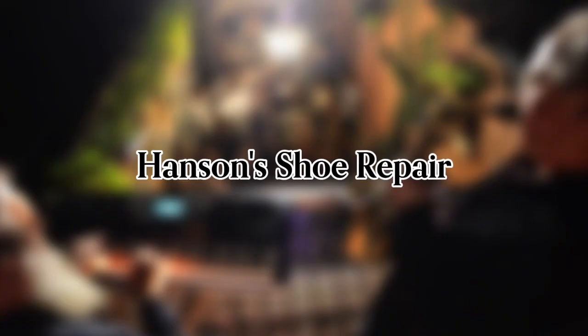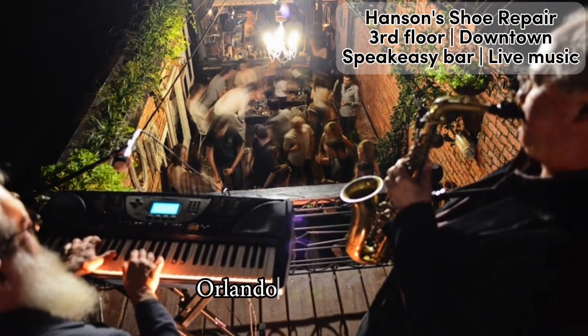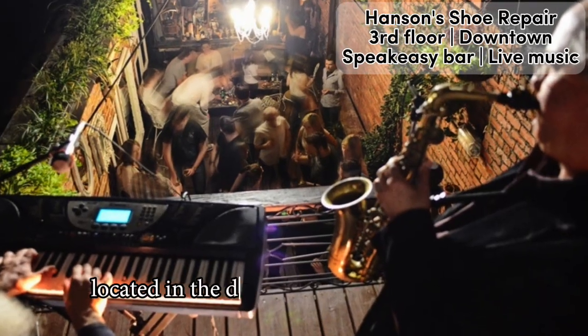Full video review of Hanson's Shoe Repair in Orlando. Hanson's Shoe Repair is a small and charming Orlando rooftop bar, located in the downtown Hanson building.